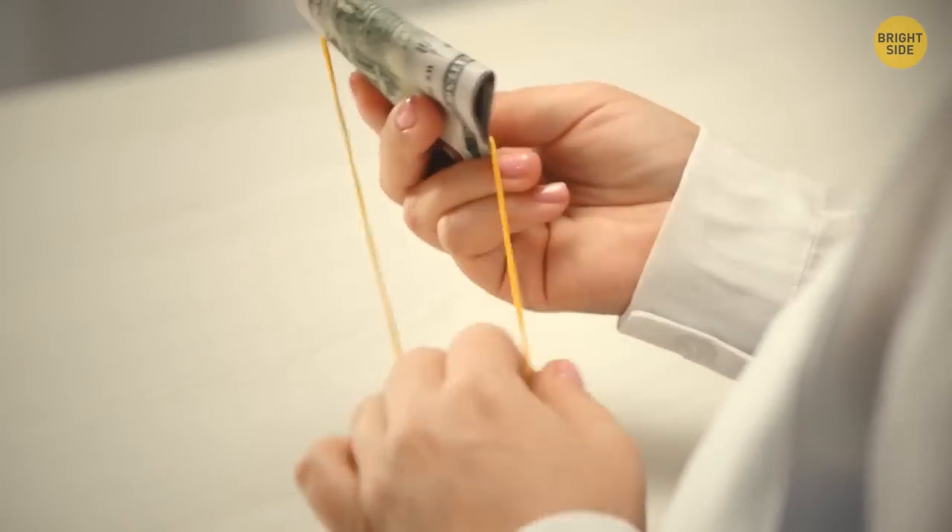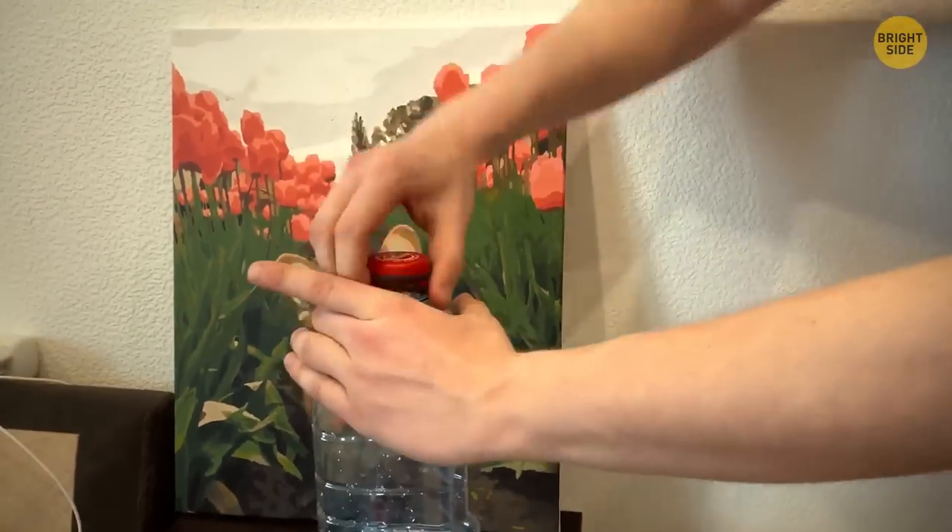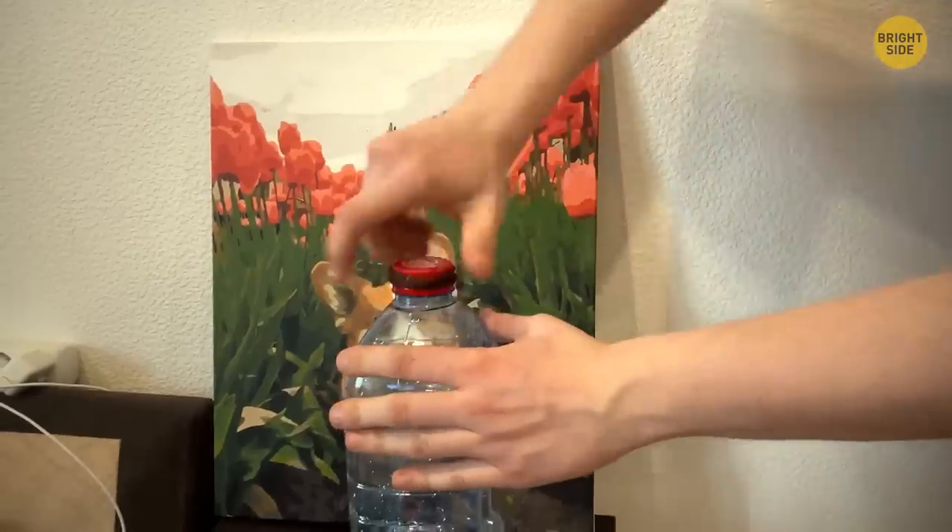Rubber bands are great for many things. But if you have a bottle that's hard to open, you can wrap the band around it for a better grip.